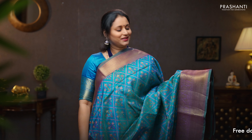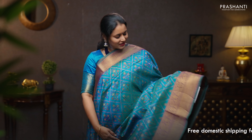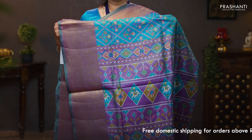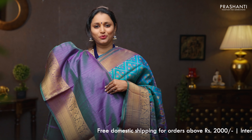Dual shade of blue and green with rich zari woven borders on either side. Very classy ikat prints in a floral pattern running throughout the saree. A purple pallu with ikat prints, and a purple blouse. Priced at 1090.